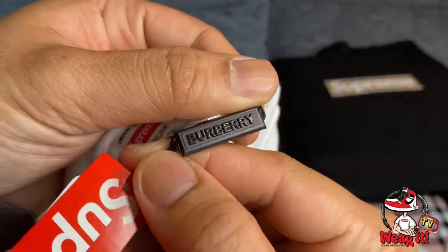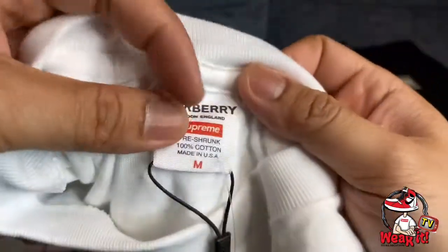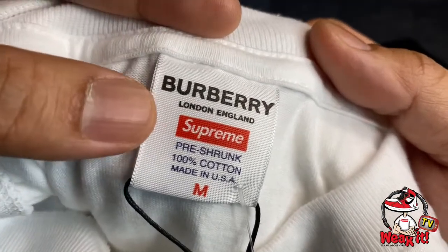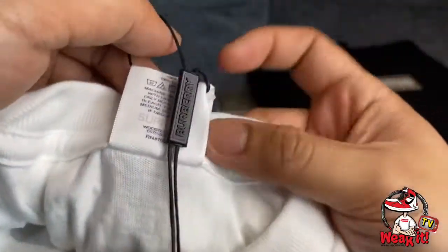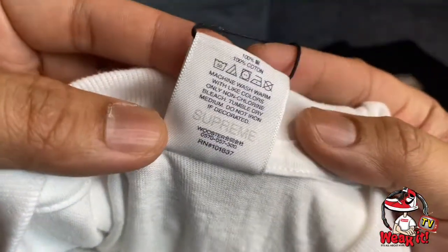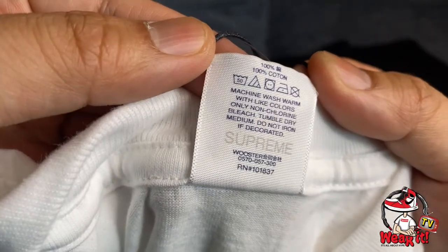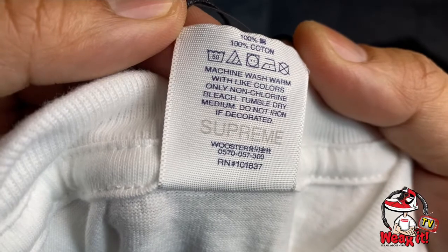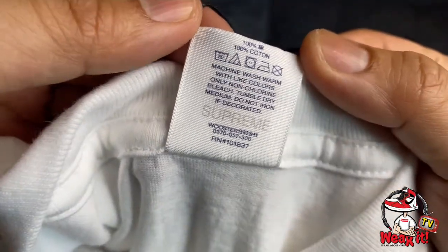Let's zoom in on the tag — you can see it says Supreme, London, England. Now let's check the back of the shirt. You can see the Supreme branding in the middle.